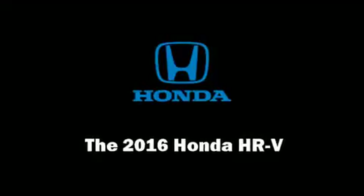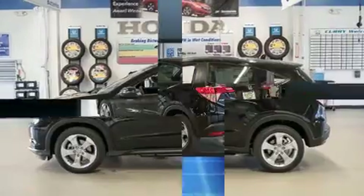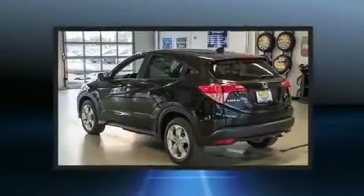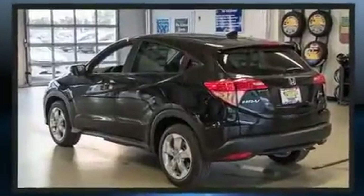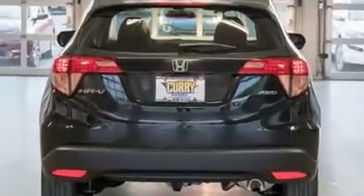Discerning drivers will appreciate the 2016 Honda HR-V. Top features include front bucket seats, a tachometer, a trip computer, heated seats, power moonroof, turn signal indicator mirrors, rear wipers, and a split folding rear seat.